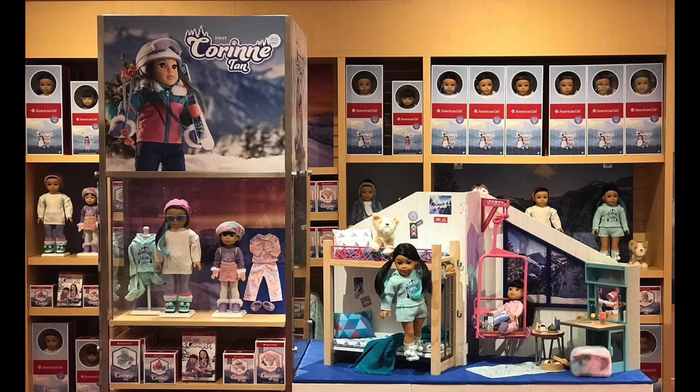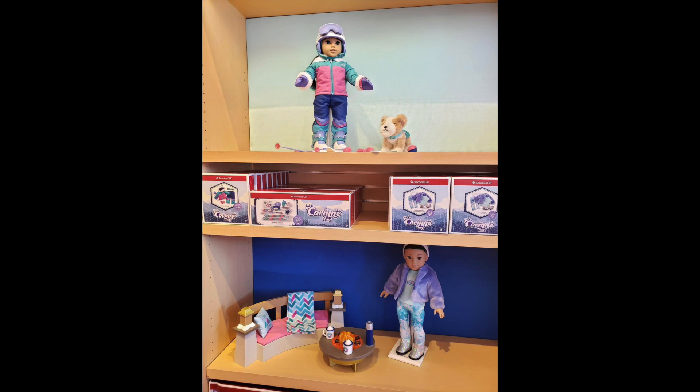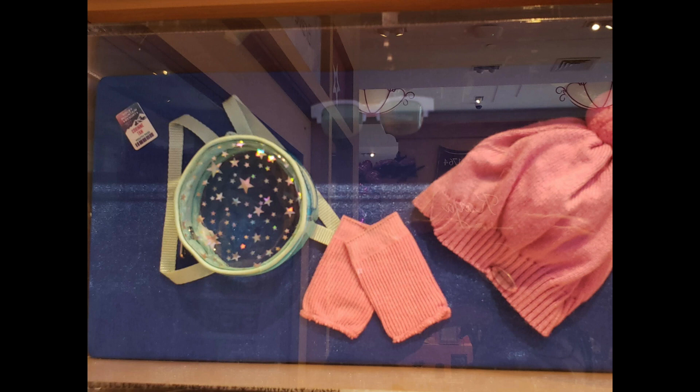As you can see, her colors are so beautiful and really eye-catching. Here's a look at her dog — I believe his name is Flurry — and her accessories. Here's another look at the display and I'll show you some more in-depth photos as well. And here's her meet accessories; look at that see-through backpack with stars on it — I love that.